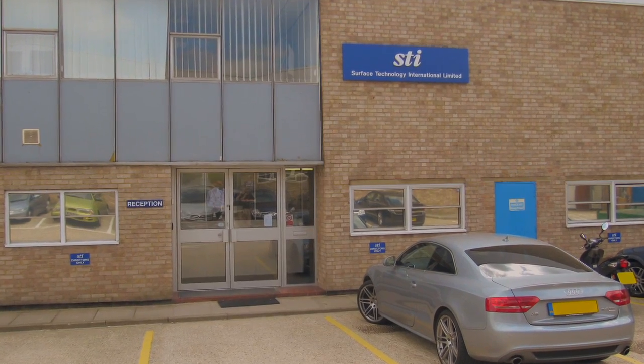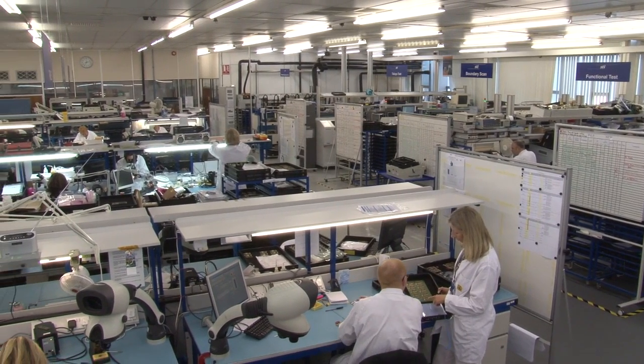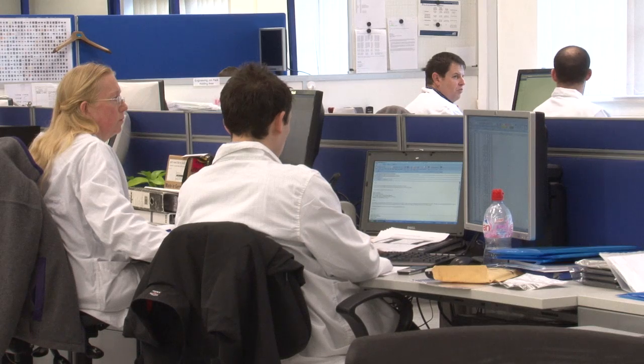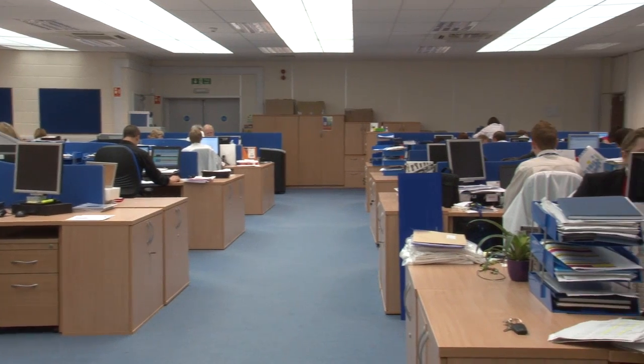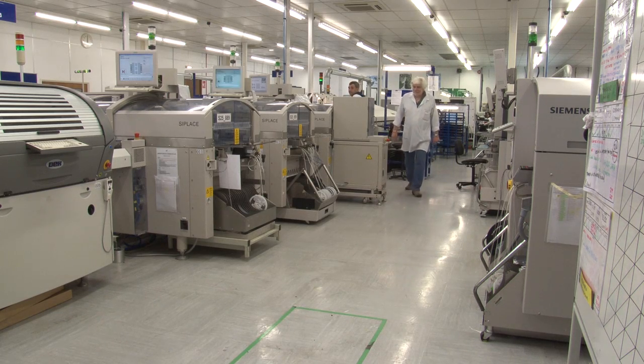My name is Chris Lyon, I'm the Operations Director for STI. We were founded in 1989 and have approximately 330 employees. We are one of the top five subcontract manufacturers in the UK and our market niche is low to medium volume, high technology, high reliability, product manufacture and test.